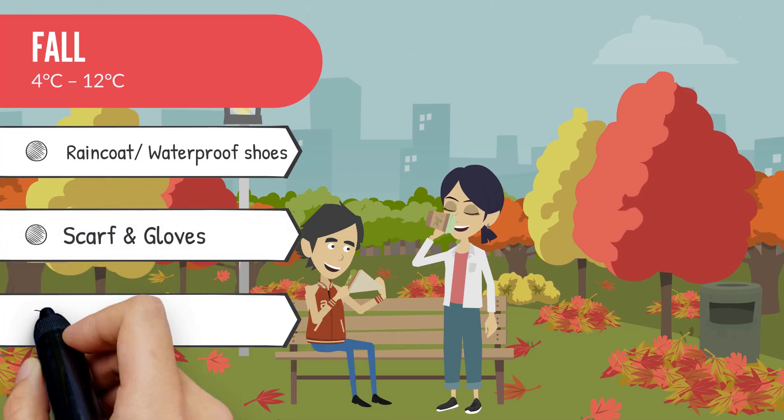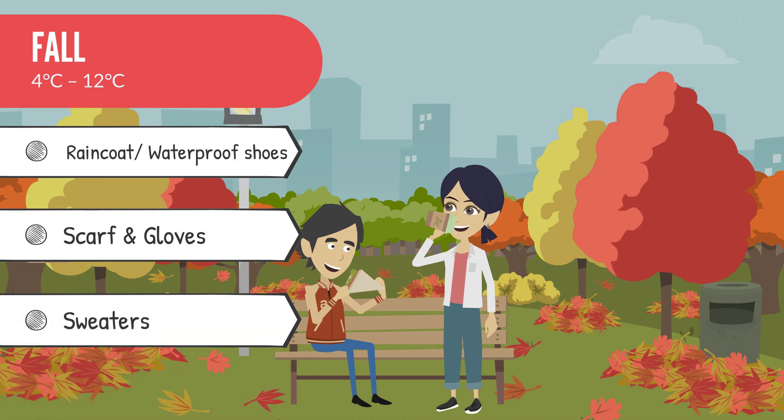Fall also marks the return of the rainy season if you're based in British Columbia. Hence, you should pack a raincoat, scarves, sweaters, and waterproof shoes.